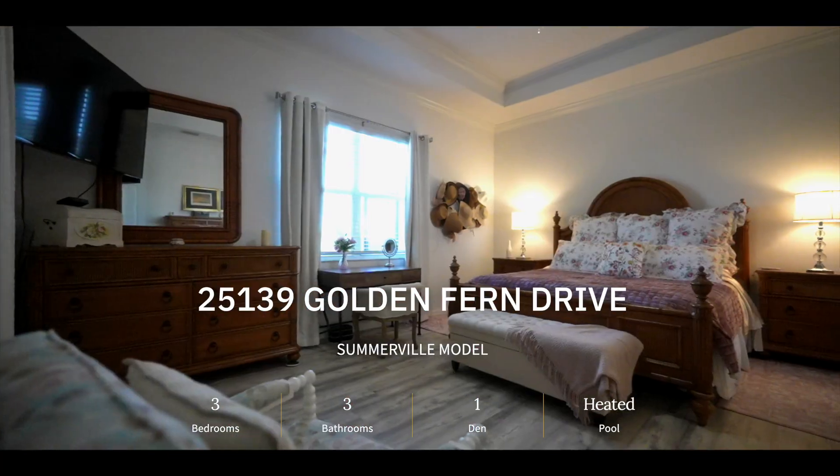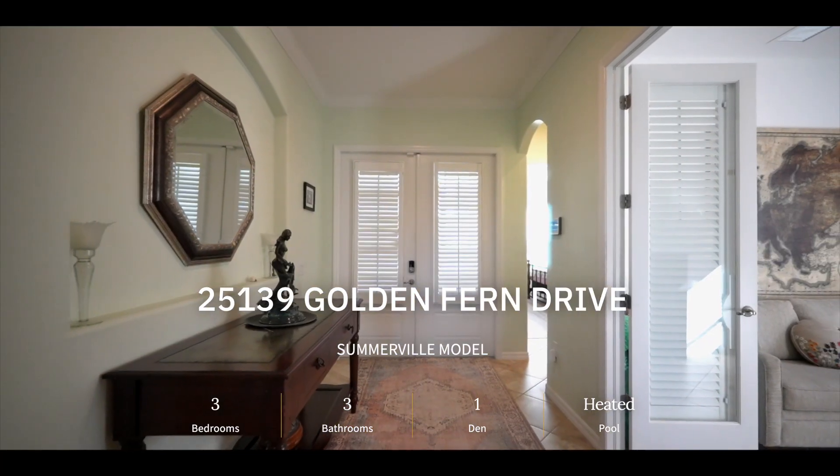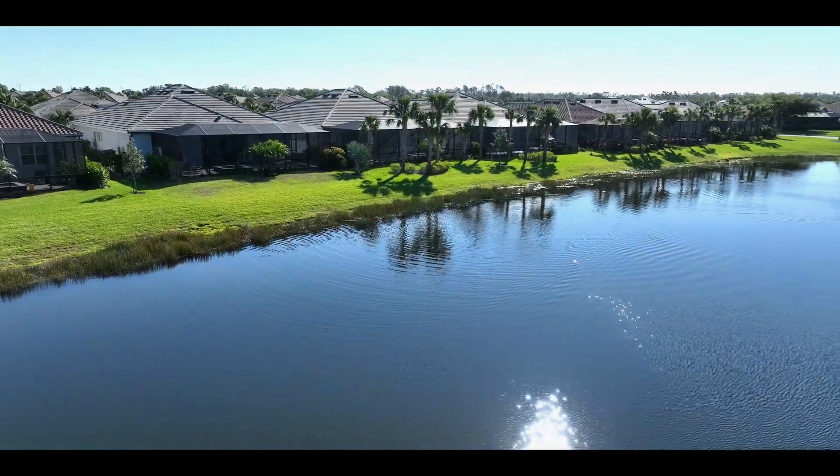Hey everyone, welcome to our newest listing at 25139 Golden Fern Drive. It is a beautiful Somerville model — a three-bedroom, three-bath with a den. It features a beautiful heated pool with a beautiful lake view, located in Heritage Landing.